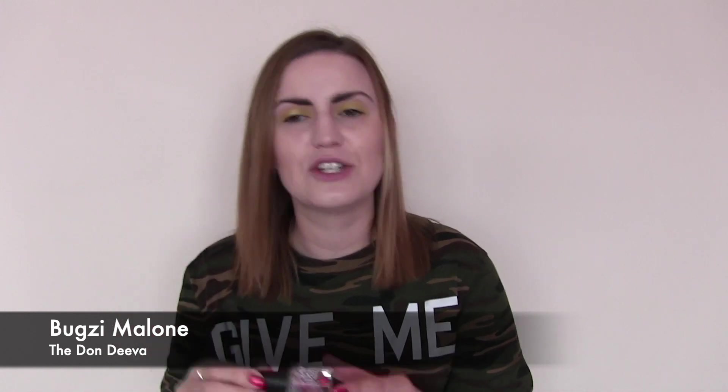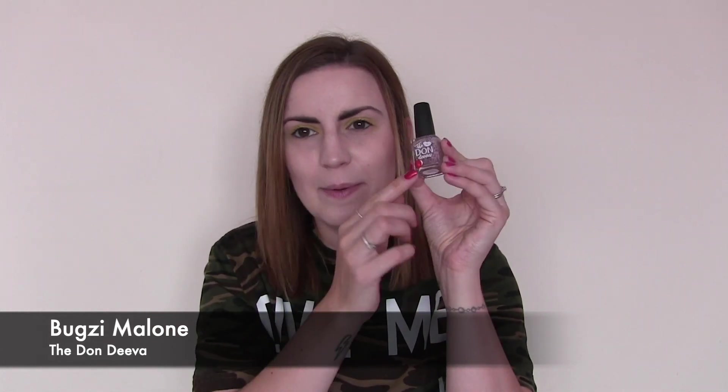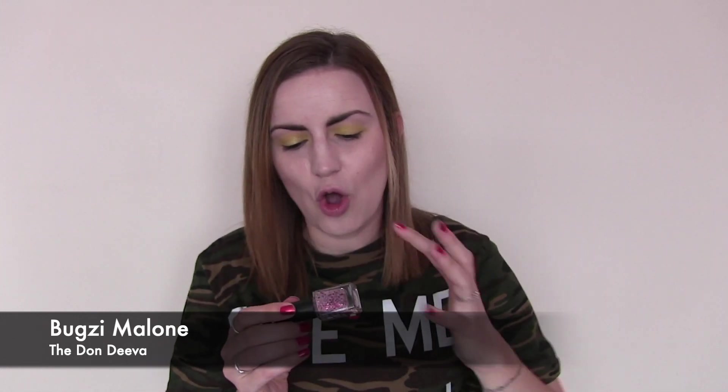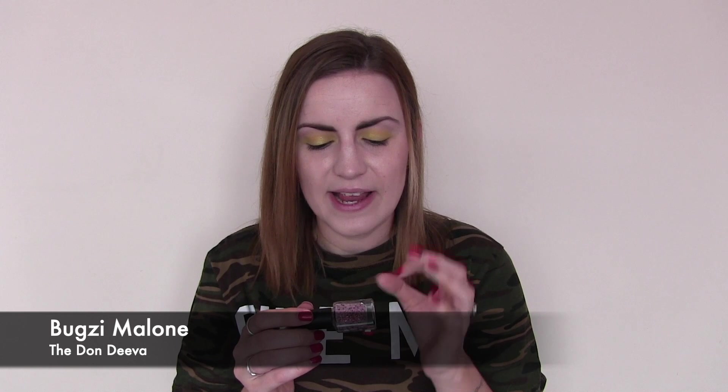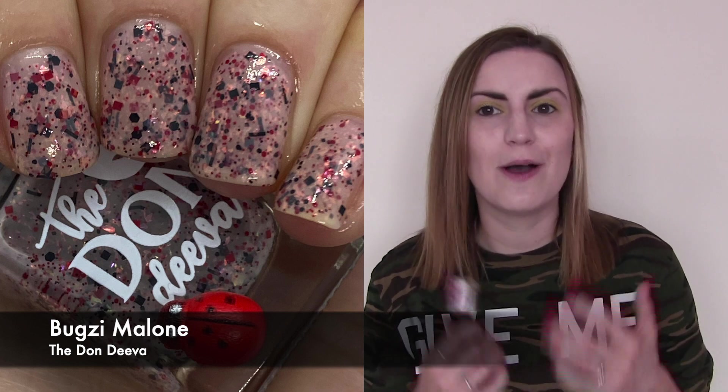Our last new one for December was Bugsy Malone by The Don Diva. I don't have a lot of experience with this brand — I only own maybe four or five — but all the ones I've tried have been really nice. This one was so different and unique, grabbed it in a de-stash. It's like a ladybird — which is on the bottle — with an off-whitey pink base and then red and black glitters in there, plus some opalescent warm duochrome ones. It all comes together and is just so stunning when you put it on — really eye-catching and something that stands out. Three coats — Bugsy Malone by The Don Diva.